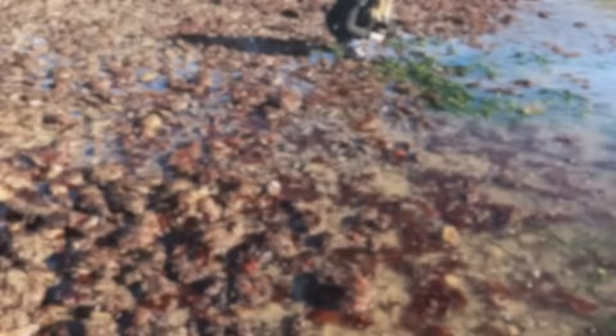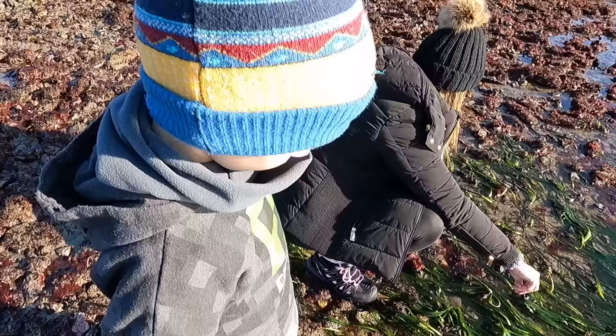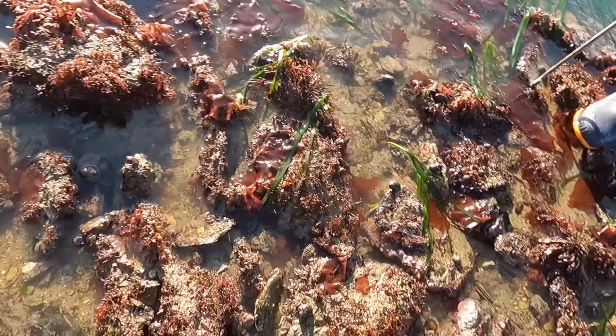I can just hear these like clopping and spitting water out everywhere - I don't think I've ever seen so many. I found one underneath a rock. I found quite a big squat lobster as well but couldn't get it. They're just everywhere - oh look, a squat lobster, there he goes!